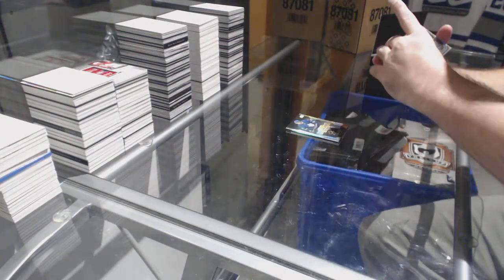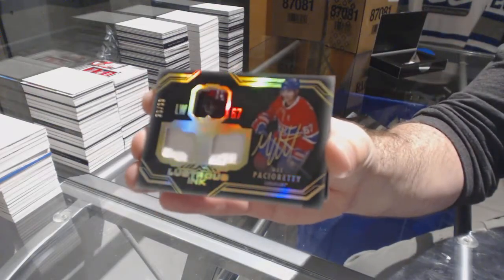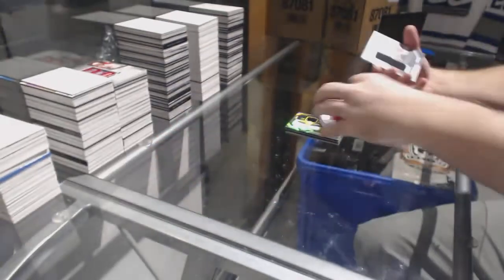We've got for the Montreal Canadiens the /99 Max Pacioretty. We've got a Sebastian Naho for the Carolina Hurricanes — rookie trademarks. And a Sean Monahan star trademarks for the Calgary Flames.